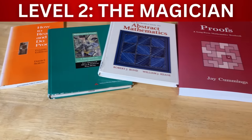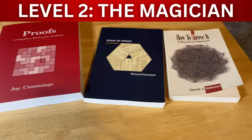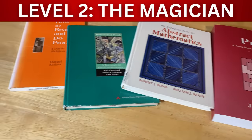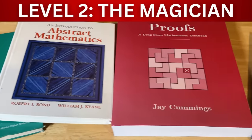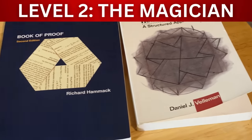Level two is the magician. Magicians are focused on learning to write mathematical proofs. This is a struggle — one of the hardest things that people who are learning math have to do. But it is worth the struggle because once you learn to write mathematical proofs you can progress to level three and become a warlock and start learning all kinds of mathematics.